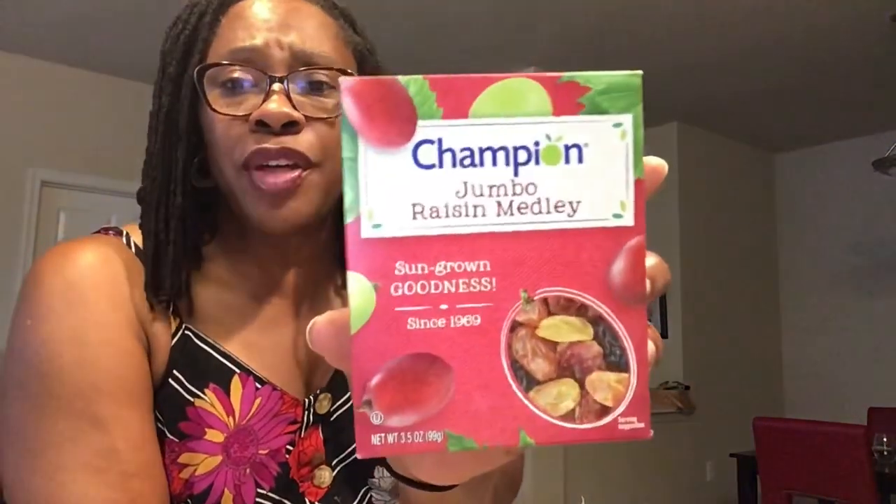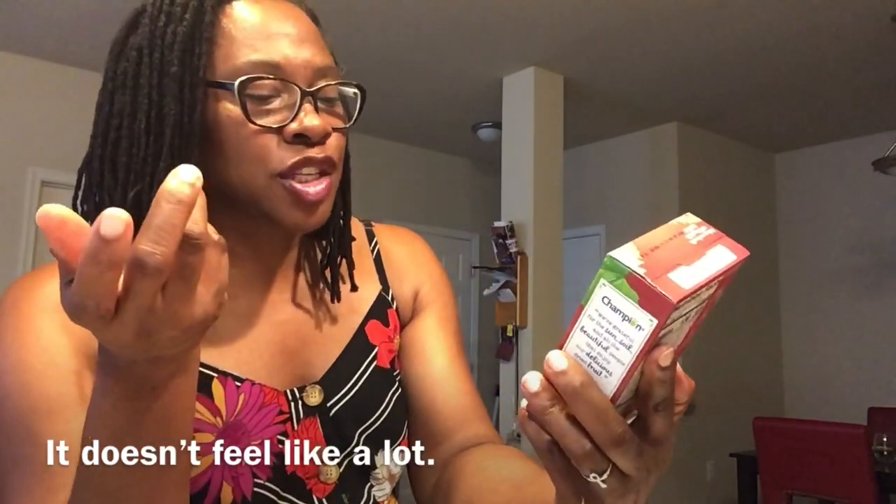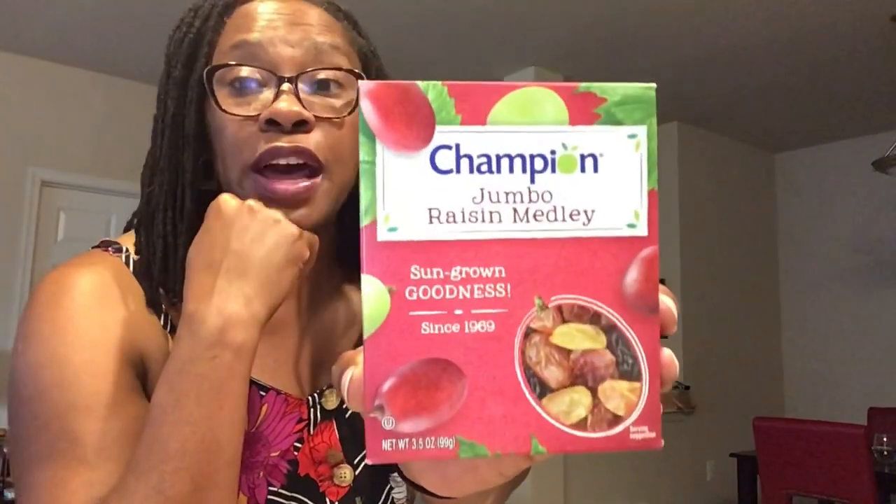Champion Jumbo Raisin Medley — 3.5 ounce box of raisins. They have some of the golden raisins in here, which I love. They do say non-GMO, gluten-free, fat and cholesterol-free. Being that it's just 3.5 ounces, you'll get about 2.5 servings out of there. But the kids love raisins and I especially love golden raisins — I love to cook my sweet bread with those. And this is Manwich Original Sloppy Joe Sauce, 15 ounces. We eat Sloppy Joe's here. I've had a couple girlfriends tell me their kids cannot eat Sloppy Joe's — I just thought all kids love Sloppy Joe's. Best Buy January 21st, 2022.